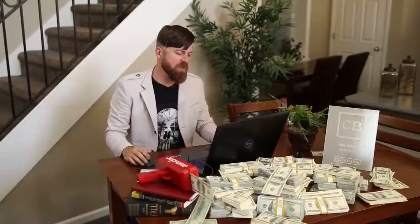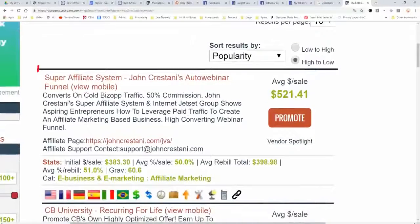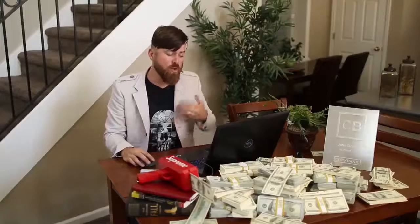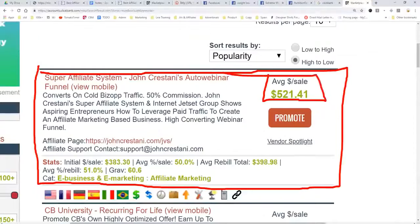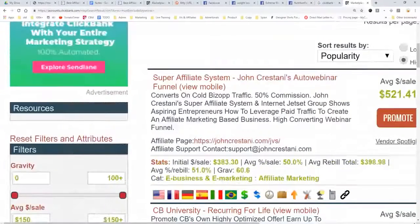Now, if we were talking about making big money, I do have a product on ClickBank — shameless plug — I have the number one high-ticket product on ClickBank called the Super Affiliate System. It's my 6-week course where I train people to do affiliate marketing. You make on average $500 per sale. It is not an easy product to promote, but you can make a lot of money over time as an affiliate for that product.